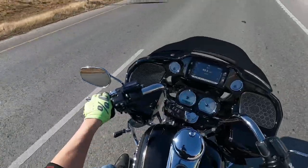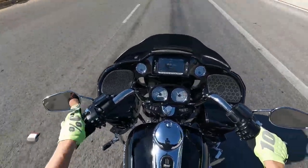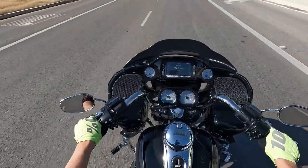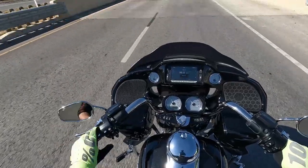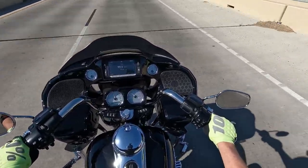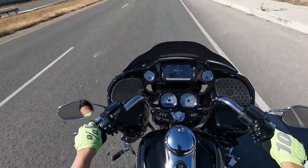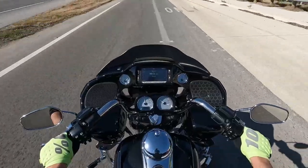Alright guys, so the Recluse clutch — you use it as if it's a normal clutch. Any operation you do besides the starting and the stopping is identical to how you would ride your own bike, assuming you have a normal clutch. I'm going to go through downtown Green over here to kind of show you what you get with the Recluse auto clutch.